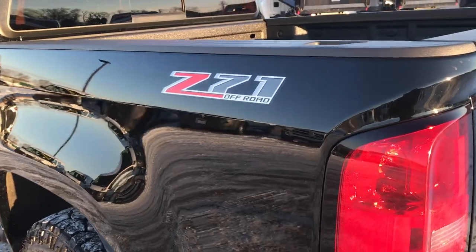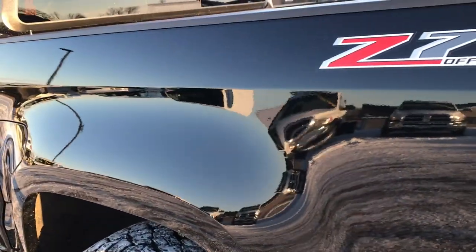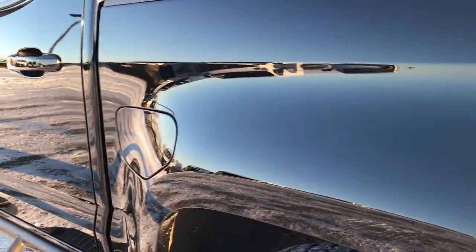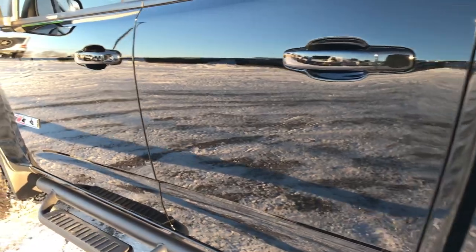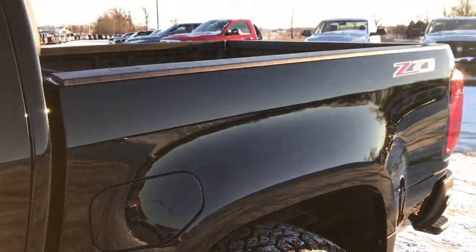This one does have the Z71 off-road package which gives you the different shocks and the skid plates. Going down this side of the truck it's just as clean as the passenger side — no dents, dings, scuffs or scrapes anywhere on this ride. Just about one of the cleanest used trucks we have on the lot.